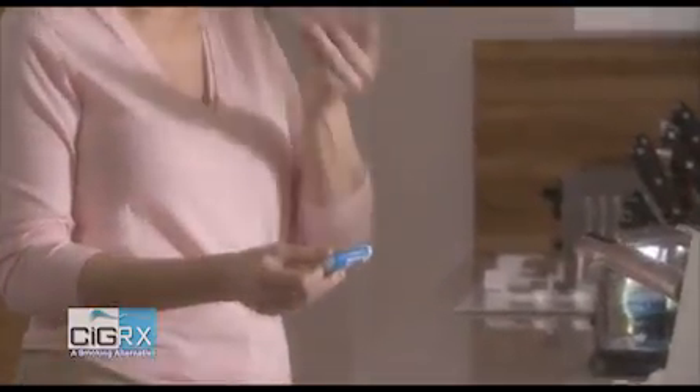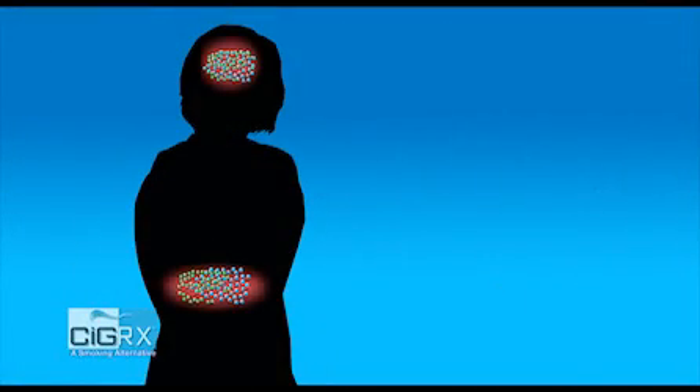So how does Cigarex help to curb the urge? Cigarex mimics some of the brain activity that takes place when you smoke a cigarette, and this can temporarily reduce the desire to smoke.